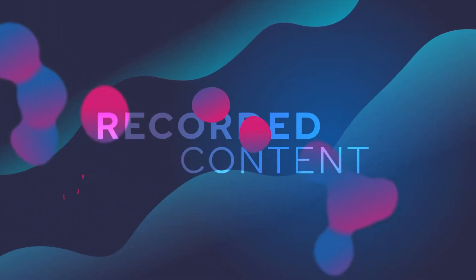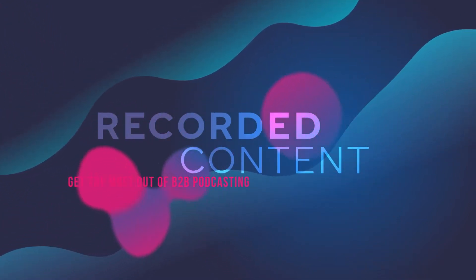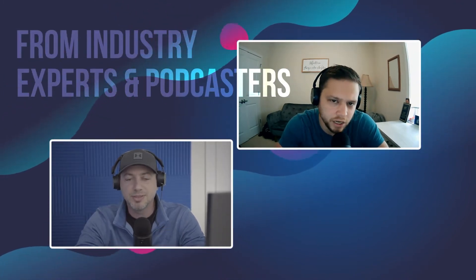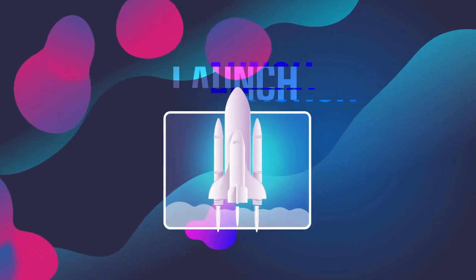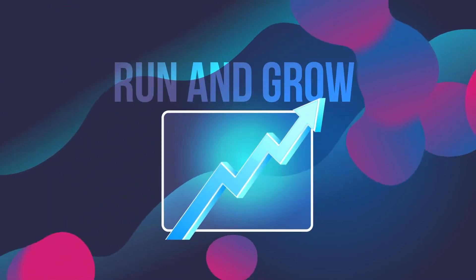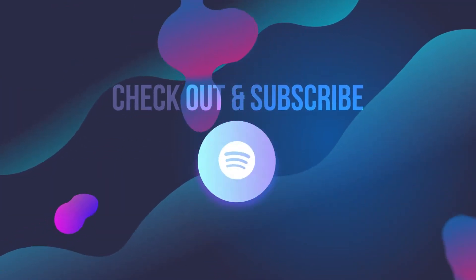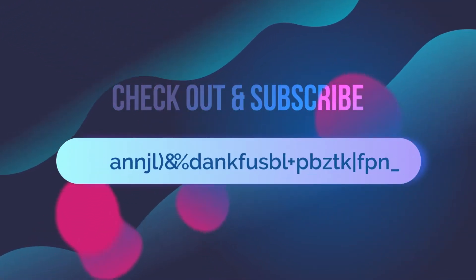Introducing Recorded Content, a podcast for small, scrappy B2B marketing teams who want to get the most out of podcasting. In each episode, we capture stories from industry experts and podcasters. Listen in and uncover what it takes to launch, run, and grow a successful B2B podcast. Check out and subscribe to the show on Spotify, Apple, or wherever you listen to your favorite shows.